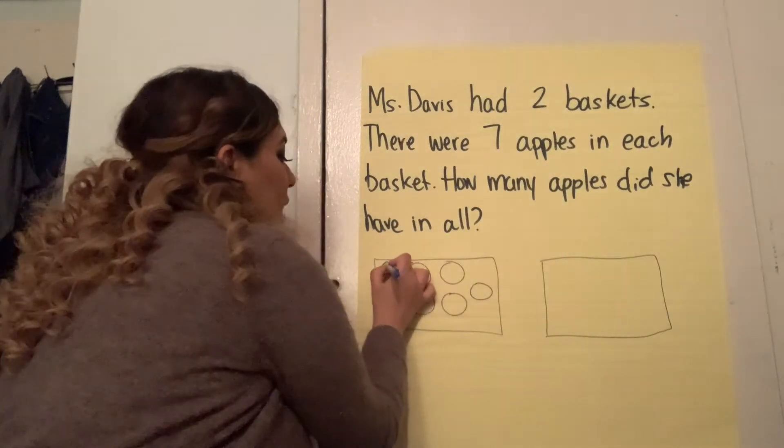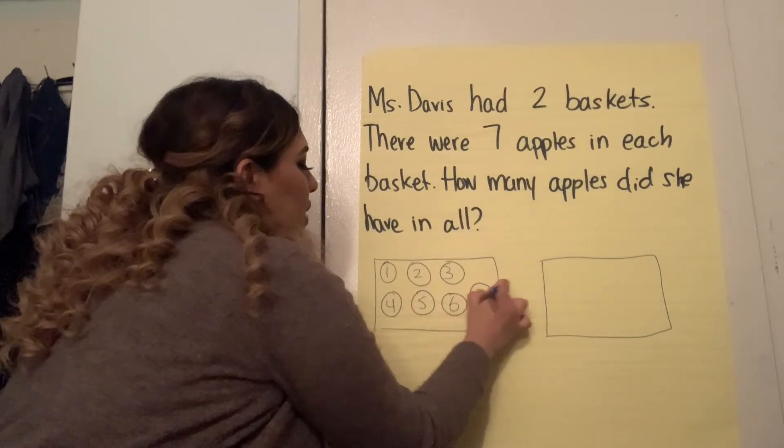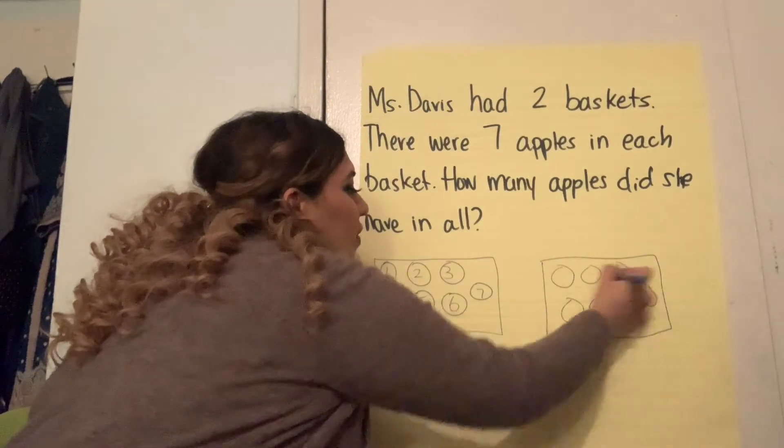And first we label. One, two, three, four, five, six, seven. One, two, three, four, five, six, seven. Label.